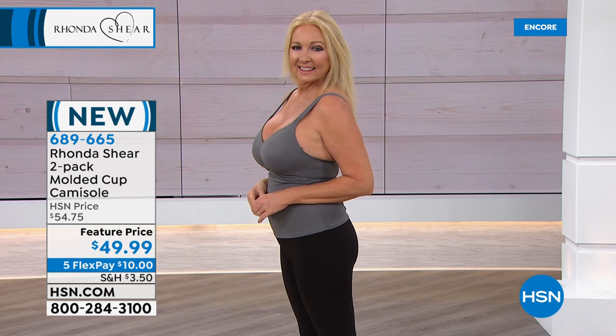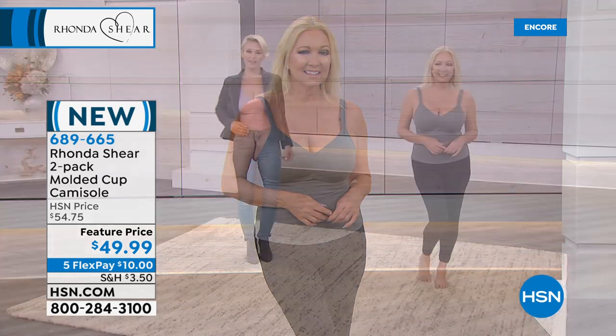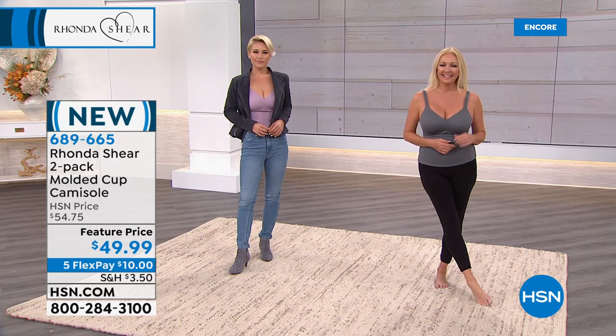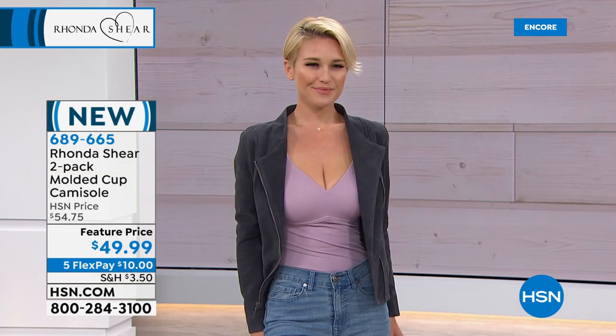It doesn't feel like you're wearing a push-up bra, but it really is a push-up — you get some nice push up. And again, shop your top. You're getting two of them today: the black and the mauve, or the charcoal and the pink.